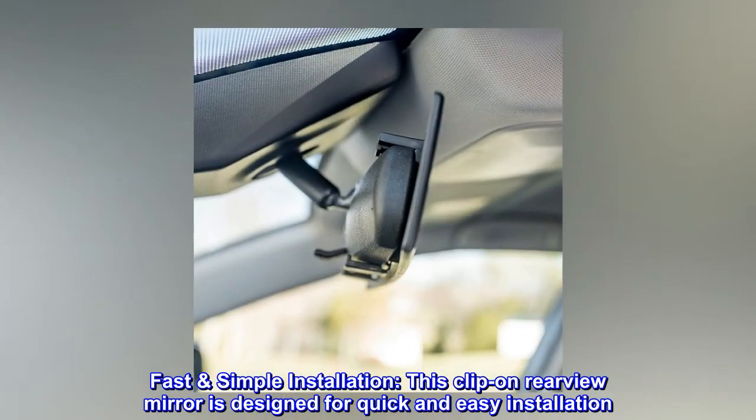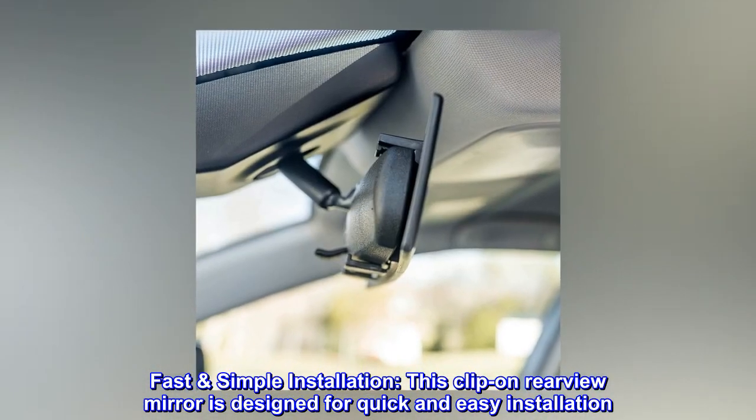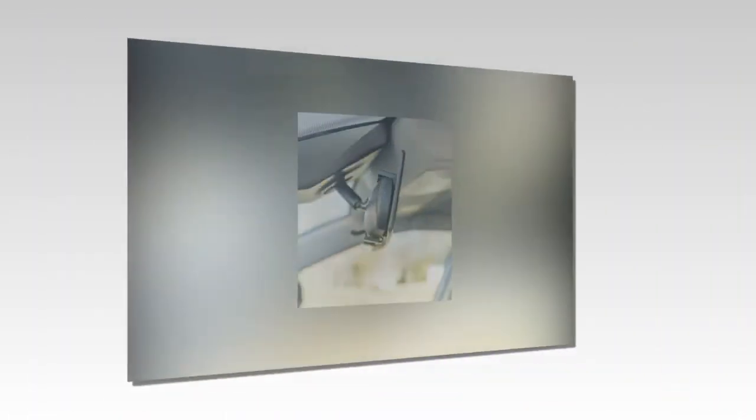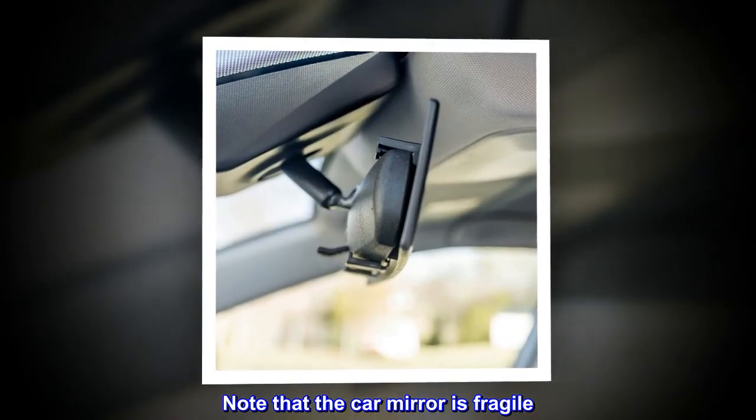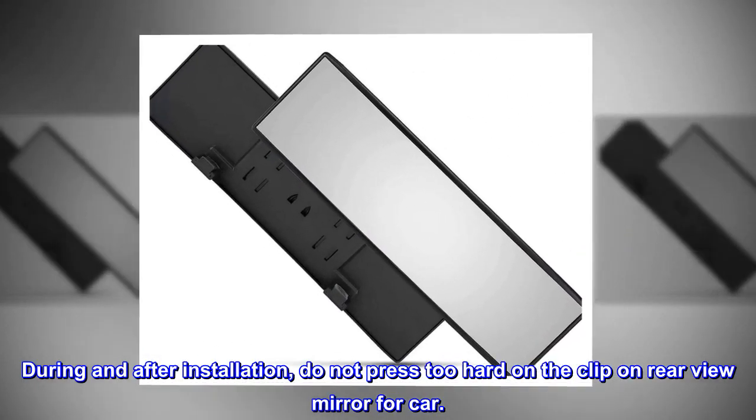Fast, simple installation: this clip-on rear view mirror is designed for quick and easy installation. Note that the car mirror is fragile during and after installation — do not press too hard on the clip-on.